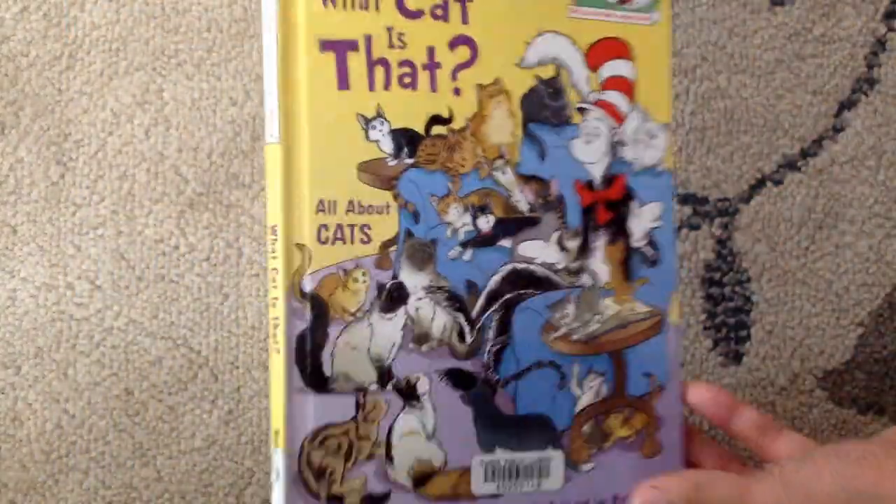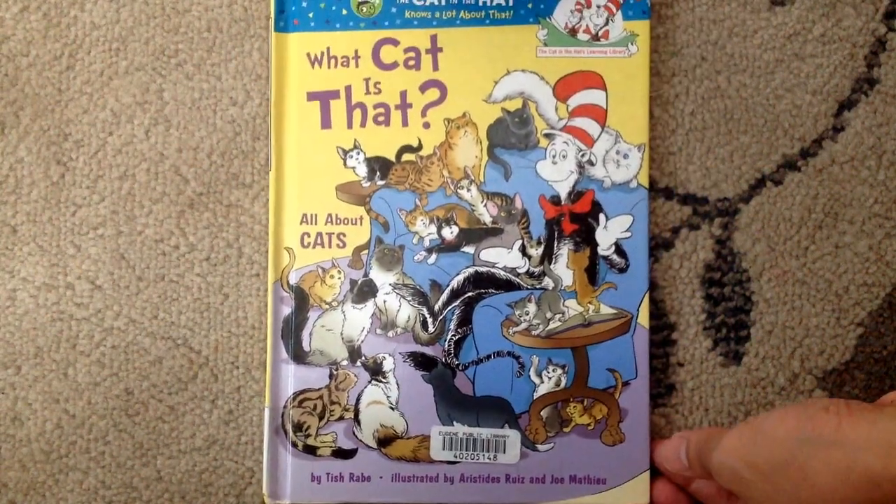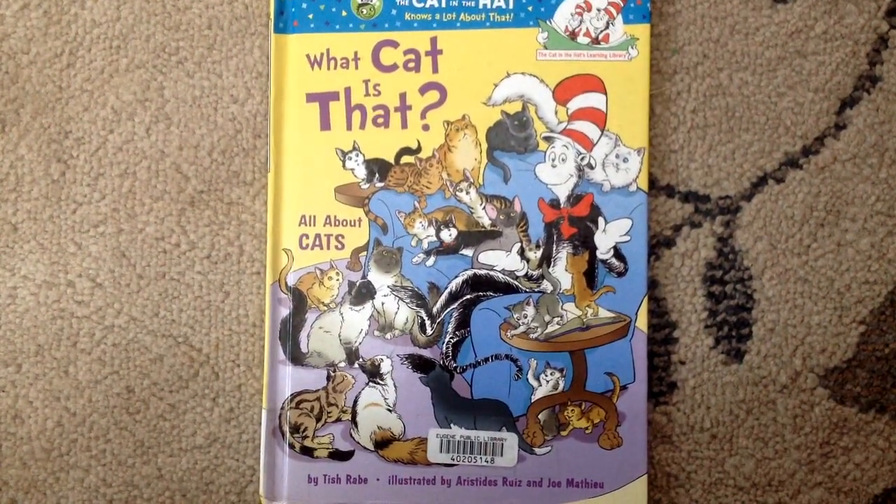The end. Wow, I learned a lot about cats. Did you? I love you Lucas. I love you Leia. Goodbye.